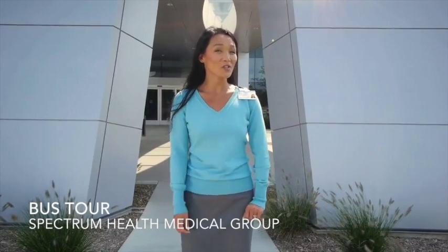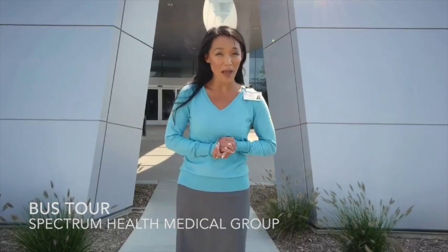Hi again. Well, as you know, I'm not a real patient, but I'm going to act like one as we talk about Spectrum Health Medical Group. This way you'll learn about the medical group from the patient's perspective. We are at one of our newest facilities, 588 East Lakewood Boulevard in Holland, where it's all about us, the patients. Let's check out what's inside.